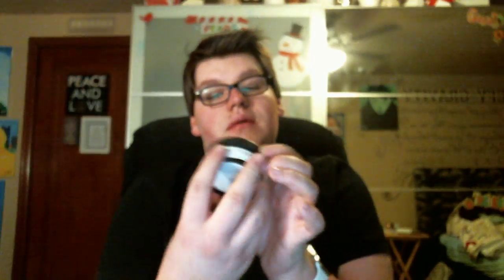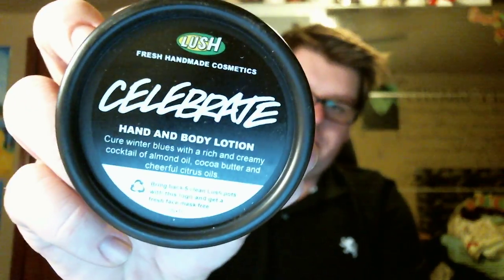There is a Fairy Dust dusting powder. If you've never used a dusting powder before, it's almost just like after your moisturizer — sprinkle it on, rub it on. It's going to make you glittery and make you smell like Snow Fairy. Next, Celebrate Hand and Body Lotion. It comes in a little bottle and I am actually currently using this. It smells so good — just like the Golden Wonder Bath Bomb, which I'm sure is in here as well.